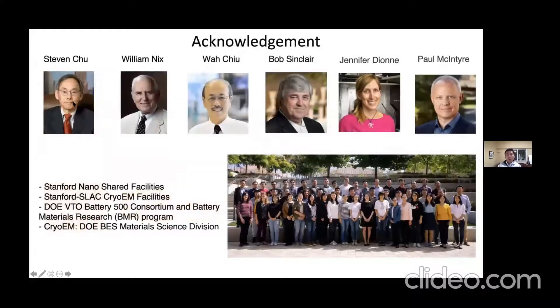I would like to end my talk by thanking my collaborators: Steve Chu, Bill Nix, Va Chu, Bob Sinclair, Jan Dian, and Paul McIntyre. Funding support from the Department of Energy both on the battery program and the basic energy science materials science division. Thank you to my whole research group. I'll be happy to take any questions. I know it's getting late in India — I appreciate you staying on to listen.